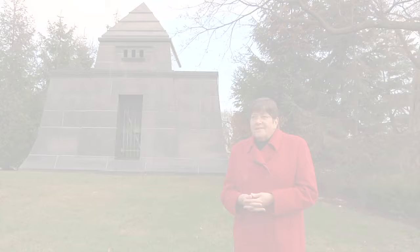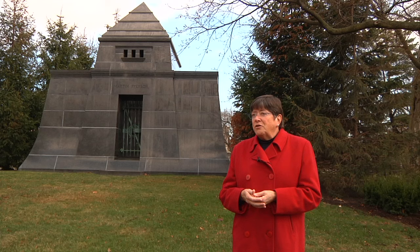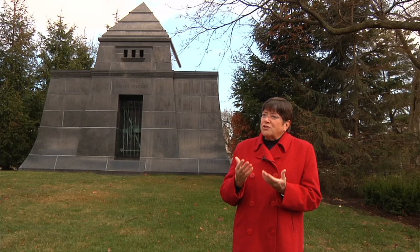And my answer is yes. Due to his popularity, he was often asked to construct different kinds of monuments. He designed three mausoleums, two of which are actually located right here in Graceland Cemetery.